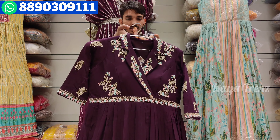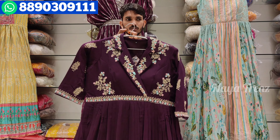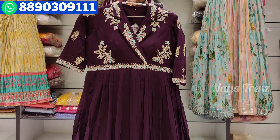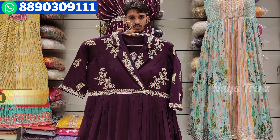The price is ₹5,850. This is a designer collection in pure georgette fabric at ₹5,850. If you want, take a screenshot and WhatsApp us. Let's move to the next design.